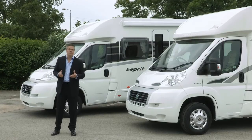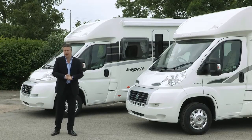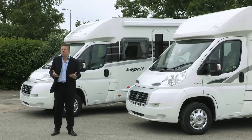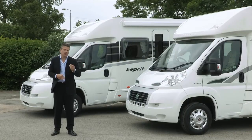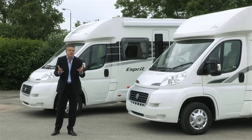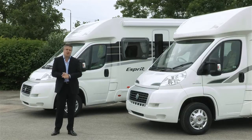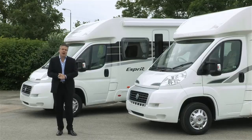The Esprit and 400 are priced at a similar level to the previous Swift Sundance and Bessica E400, but frankly that's where the similarity ends. The body shell on all models is based on the increasingly popular Escape range of motorhomes, with the addition of gloss white corner cappings to create a more flowing and sleek profile. New graphics follow the Swift and Bessica family style, with both ranges having gloss white cabs, side and rear panels.